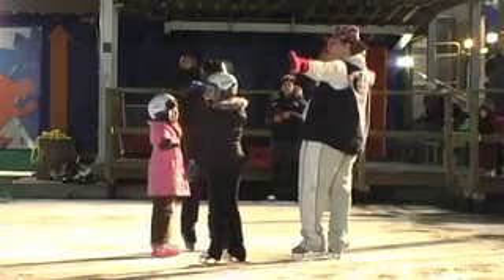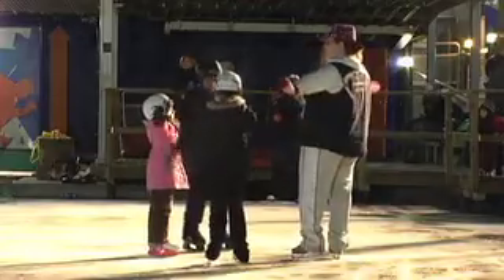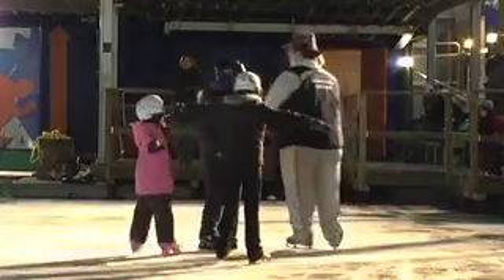Kim Koren has been instructing for seven years and is the longest standing member of the Learn to Skate program. Koren says that Natural Rink's ice surface has the best quality outdoor ice surface in the city.